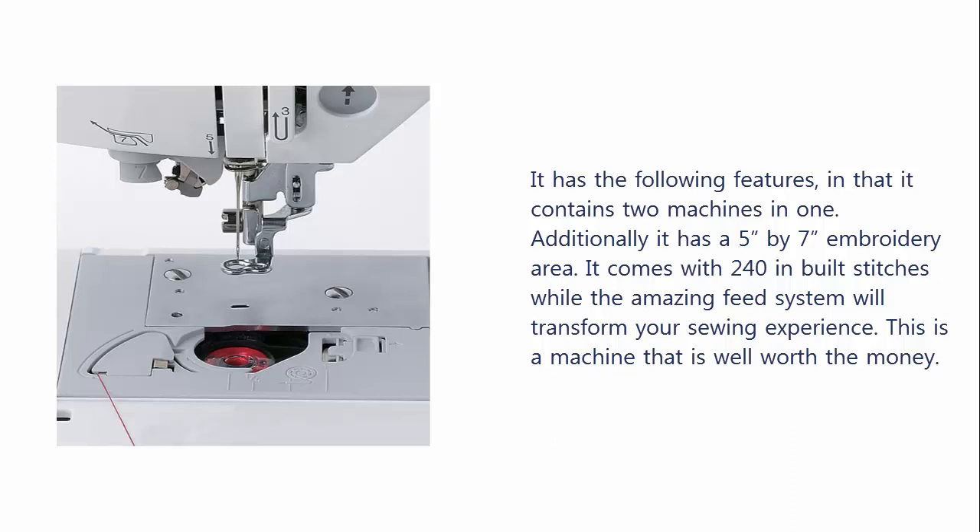It has a large embroidery field measuring 5 x 7 inches meant for lettering and designs. Additionally, it has a larger LCD touch color screen for viewing designs before sewing. It has inbuilt embroidery designs and 6 lettering fonts, including 14 border styles, quilt patterns, florals, scrollwork, and 10 frame shapes. It also has inbuilt memory for storage of custom or purchased edited designs for future use, and extensive design editing that enables you to rotate and mirror the design and display it on the LCD before sewing.